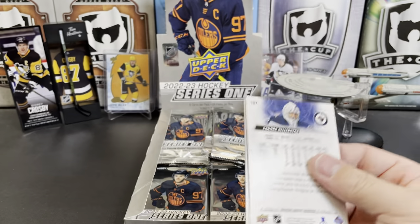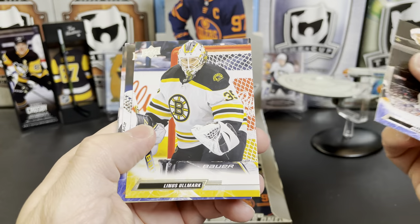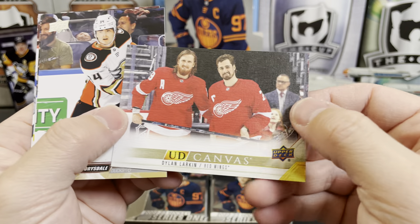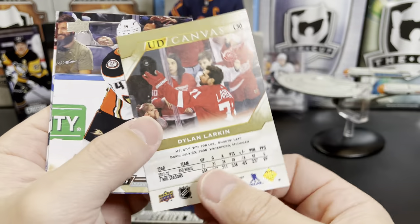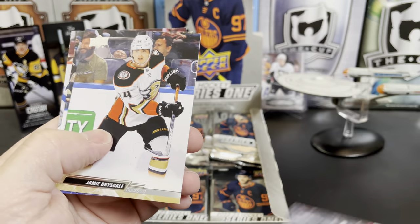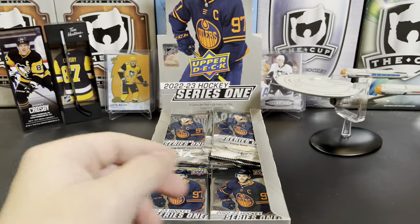We've opened some really nice boxes of Upper Deck recently. Jacob Trouba, Denis Malgin, Thatcher Demko, Shea Theodore, and our first Canvas is going to be Dylan Larkin — there he is, throwing or catching something. Jamie Drysdale, Ivan Barbashev, and Connor Hellebuyck.